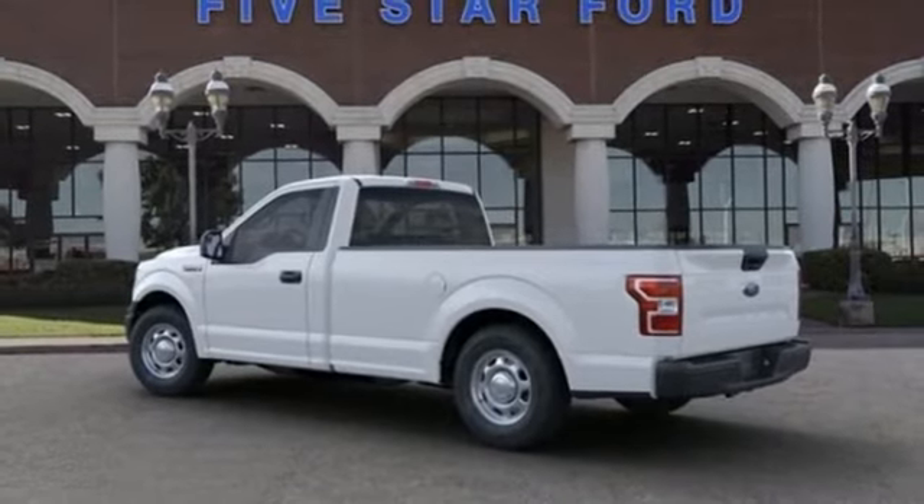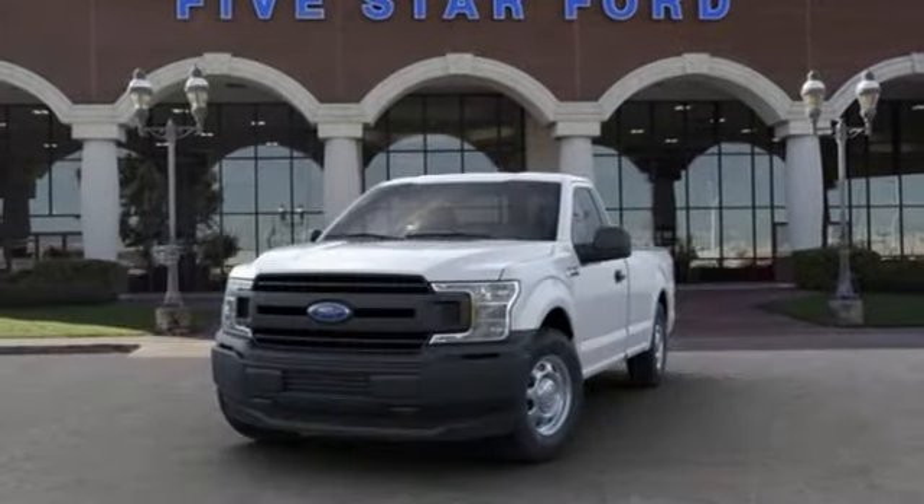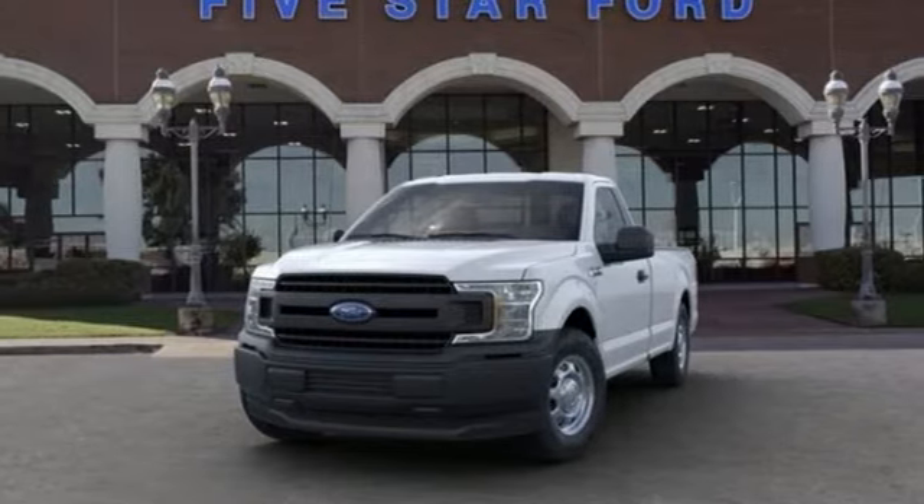Active grille shutters, gas pressurized shocks, and automatic transmission. Hurry in today for a test drive.